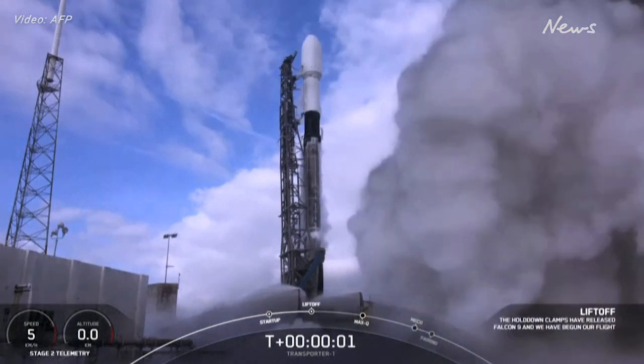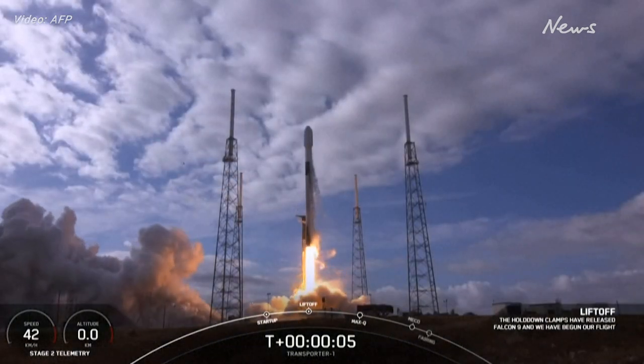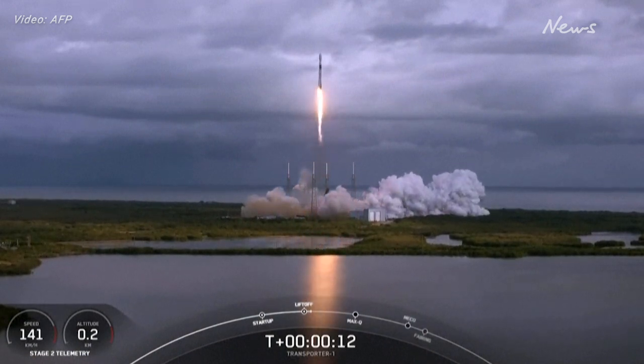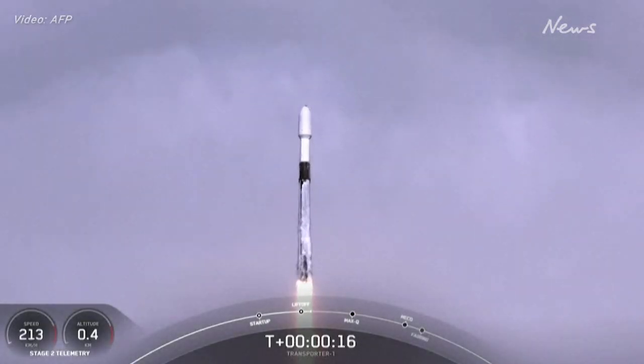Ignition and liftoff. New pulse pitching downrange. Stage 1 chamber pressure is nominal.